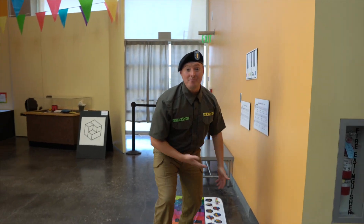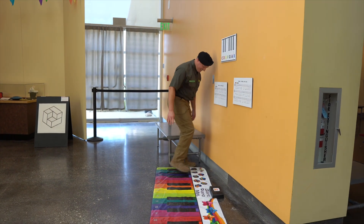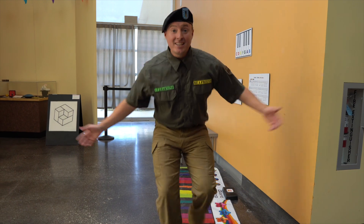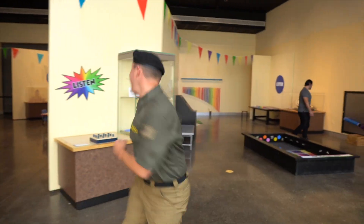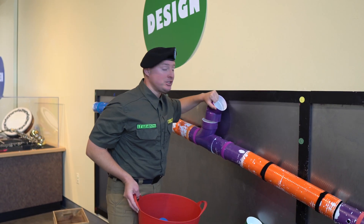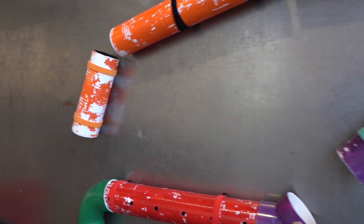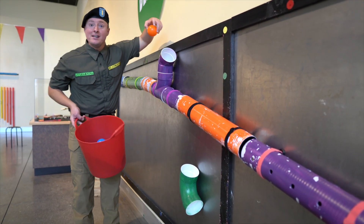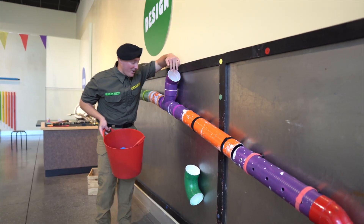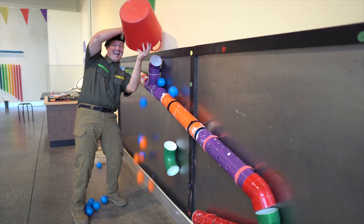Hey, do you see this giant piano beneath my feet? It makes music — listen! Speaking of making music, there are all kinds of instruments over here for us to play with. Check out this ball wall — it's got magnets on it, which means it can stick to the metal backing and you can make any kind of cool design you want. Watch — I hear it moving through and coming out!